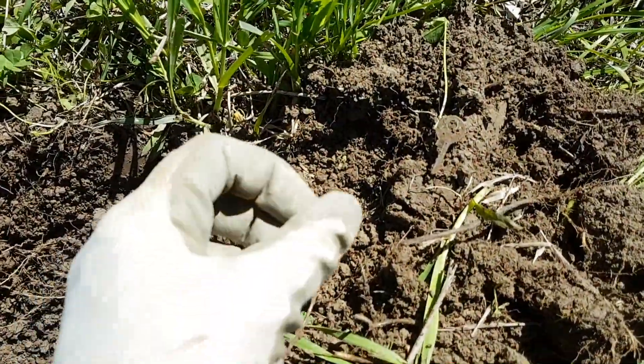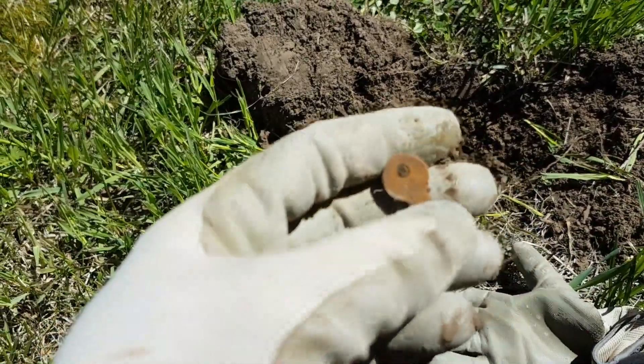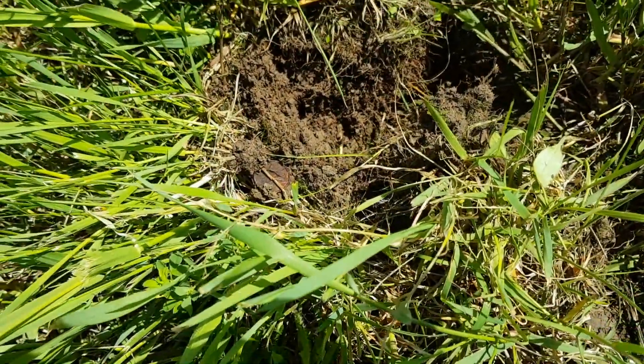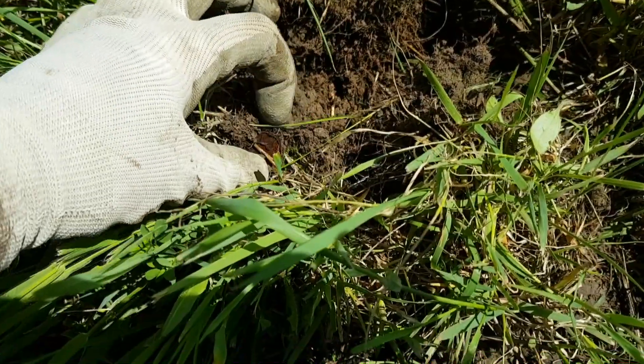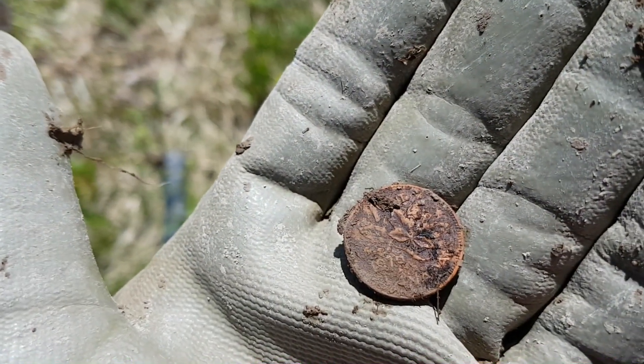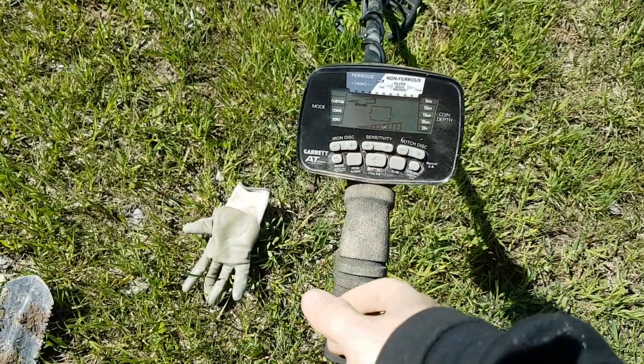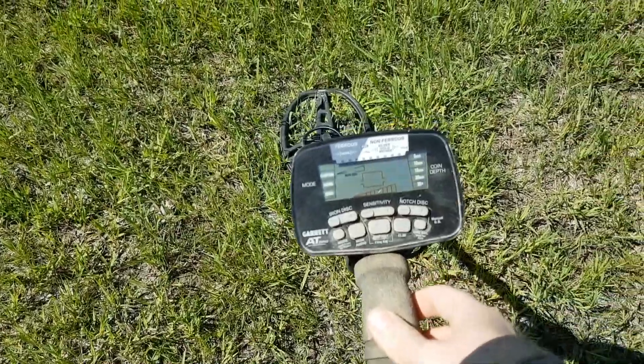I haven't found one of those in a while, guys — a little key. First penny of the day. Surprisingly, haven't got a lot of those so far. Another penny, 1976. 1998 penny. Now my Garrett is going wonky here, guys. I don't know what the heck's up today.